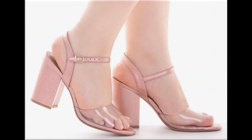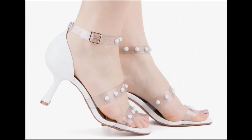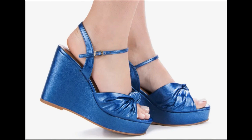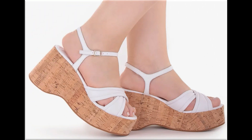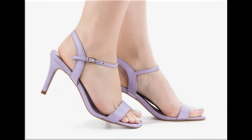Assalamu alaikum everyone, welcome back to my channel. Today in this video I am sharing beautiful, stunning, updated brand new designs of footwear — beautiful styles and latest collection. You are watching all these designs introduced at this time. The colors are outstanding and it is a very eye-catching collection that you'll love to see each and every pair.